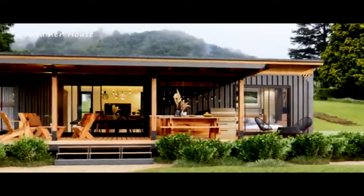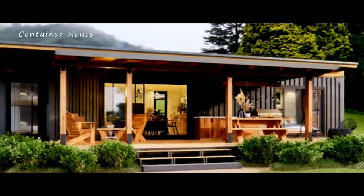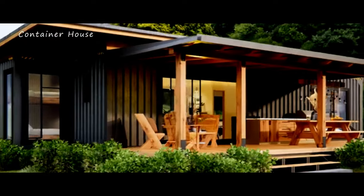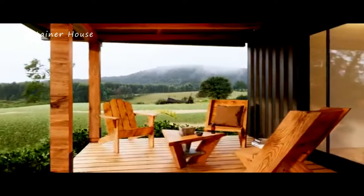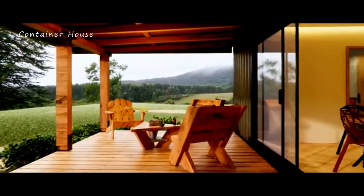Thank you for joining us on this emotional tour of this cozy and unique shipping container house. If you were inspired by this journey, please hit the like button and subscribe to our channel for more amazing home tours and design ideas. Don't forget to leave a comment below to let us know what you loved most about this home. Your feedback is incredibly valuable to us, and we can't wait to hear from you.